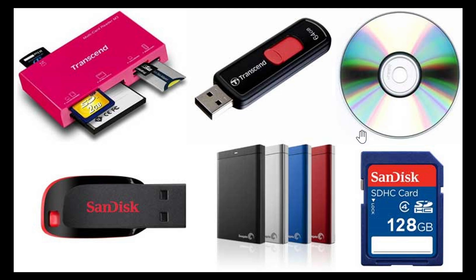Today, USB thumb drives come in really large sizes, so you can put a lot of stuff on them. They're much faster than anything that is a CD-ROM or DVD. External hard drives are also very good for long-term storage. Solid state devices and memory cards are generally pretty good for storing data for a very long time.